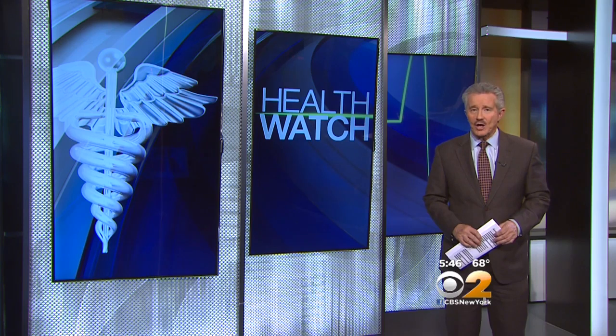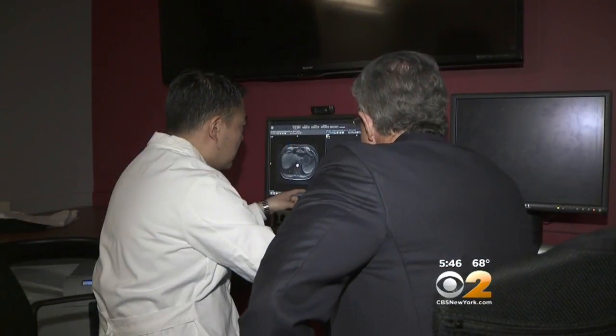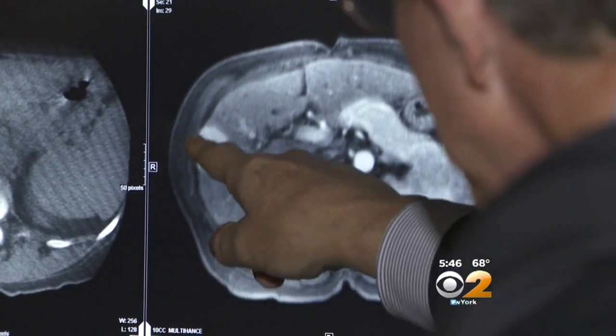But what if you could squirt tiny drug-coated beads directly into the tumor to kill it off? If you can say that anyone with cancer is lucky, Patrick Delaney is a lucky man. When he was being worked up for a hepatitis treatment, doctors found something unexpected — a pretty good-sized tumor about two inches.